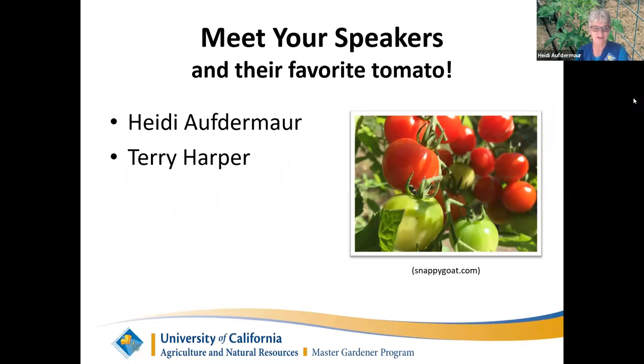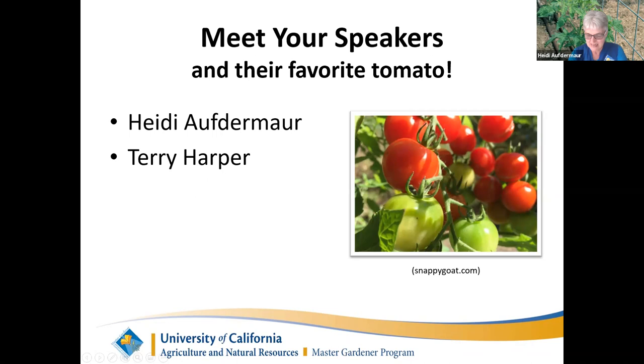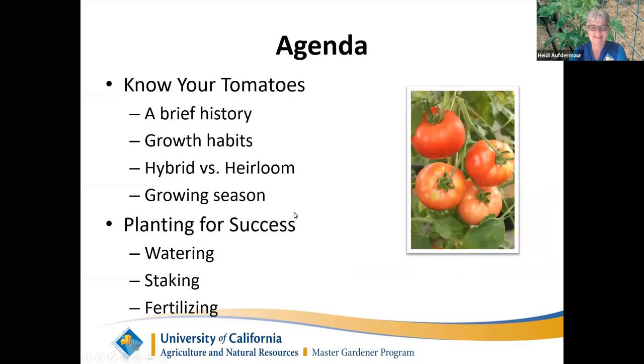Hello, good evening. I'm Heidi and I've been a master gardener since the beginning of 2019. My favorite tomato is called the mushroom basket, which is a scalloped red tomato, very pretty when sliced on a plate. I'm Terry Harper and I've been a master gardener for a year now. My favorite tomato is the kind you eat.